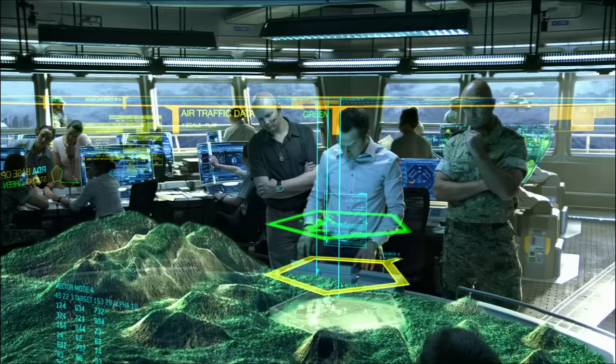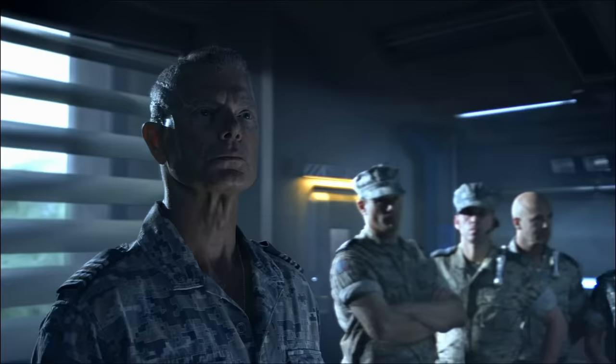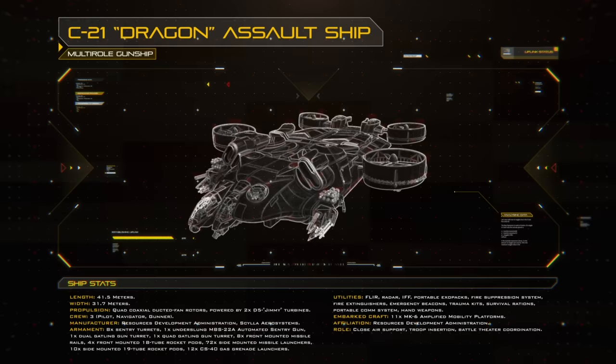While Scorpions and Samsons had provided adequate protection for Hell's Gate and the existing unobtainium mine, RDA had plans for further expansion. In the opinion of SecOps Commander Colonel Miles Quaritch, these plans required a step up in security capabilities to protect RDA assets. To this end, he lobbied for the construction of the C-21 Dragon Assault Ship, a formidable multi-role aircraft capable of close air support, troop and amp suit insertion, and battlefield coordination.